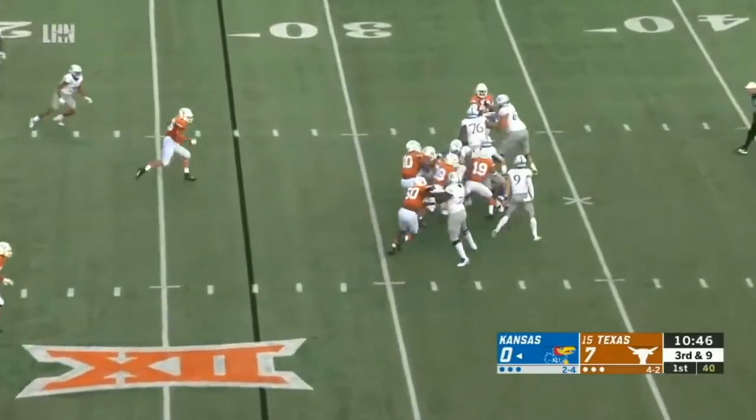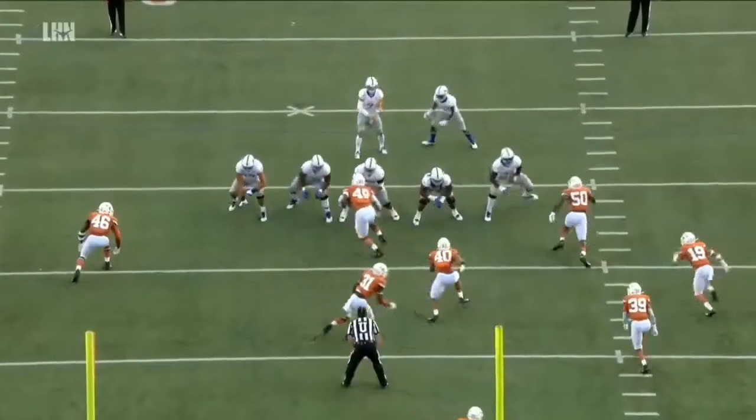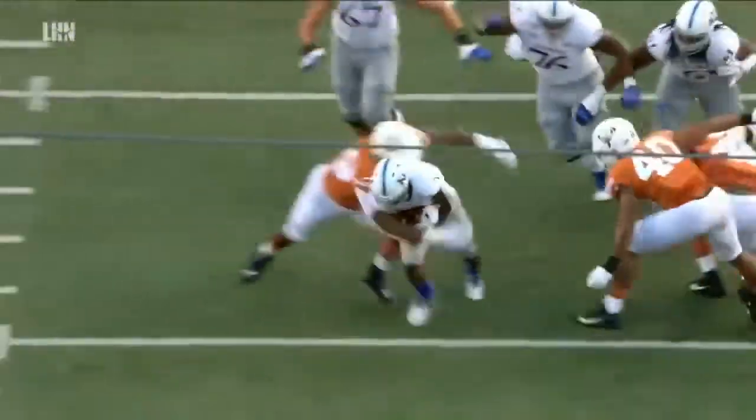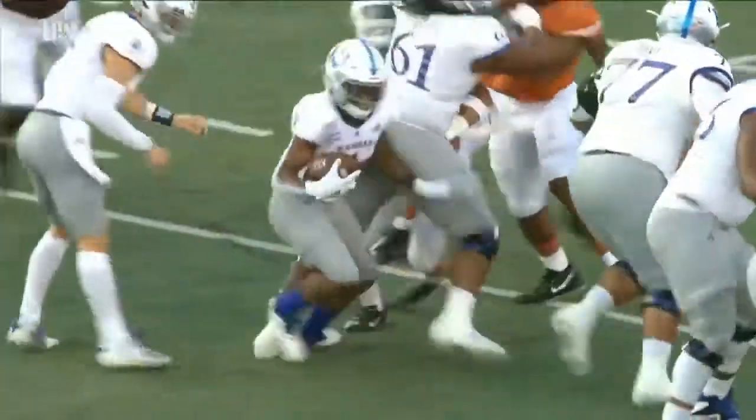Fumble. Puka Williams picks it up, trying to shake his way free. A mishandling of the football there from Carter Stanley. And that will bring out the kicking unit.